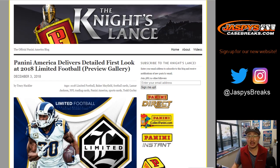So check that out on Jaspi's CaseBreaks.com. We'll have pre-orders posting and we'll be breaking a lot of it this week, so check it out on Jaspi's CaseBreaks.com. Thanks, we'll see you for the Limited. Bye-bye.